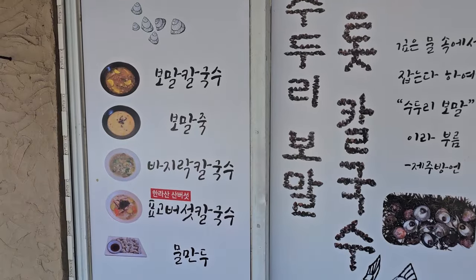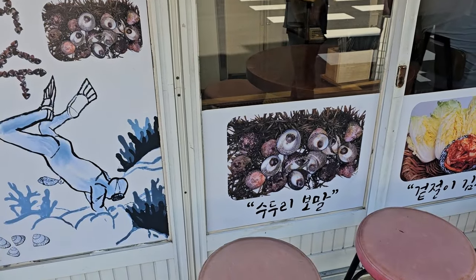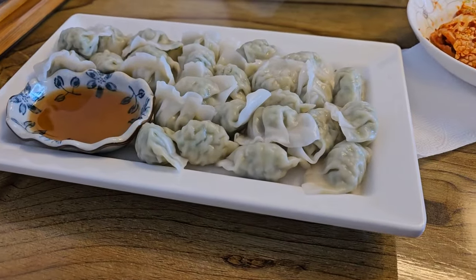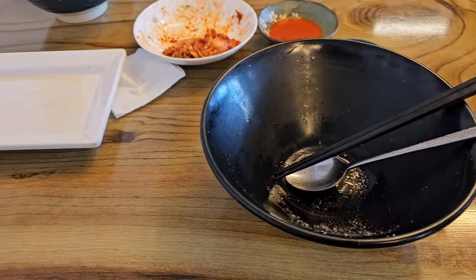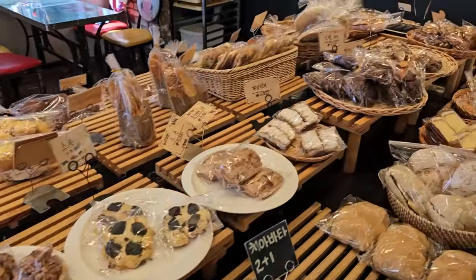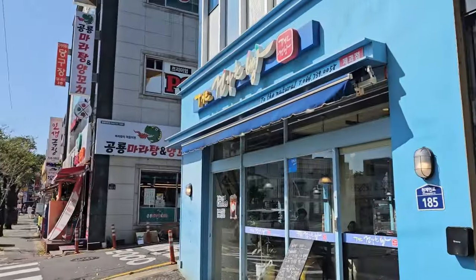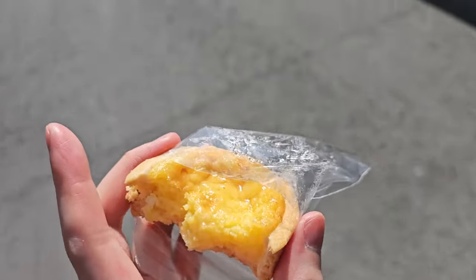Trying this place called Bomal Kalgoksu — I'm gonna have the first one right there. These are Bomal, and Kalgoksu is noodles. Here's the Kalgoksu, let's dig in. Wulmandu dumplings came too. That was good — the soup was really good, I really enjoyed that. There's a bakery right across the street — so much stuff. That was the restaurant we just ate at, and this is where I got a lemon tart. This is the lemon tart I just got, but it's okay. Not really worth getting again.